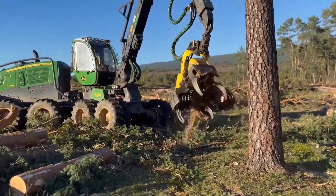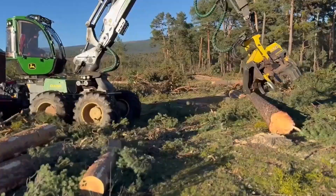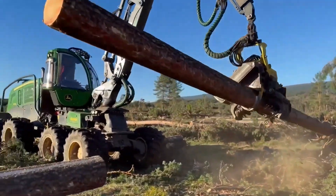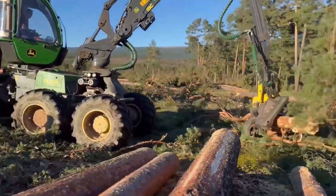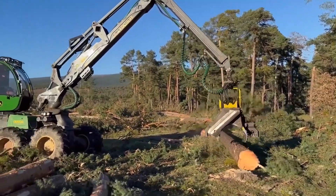The patented undercarriage solution of the John Deere 1270G forestry machine significantly reduces soil pressure and compaction, which improves transport passability. In addition, this model is extremely fuel-efficient compared to other machines, despite having a 9-liter engine.